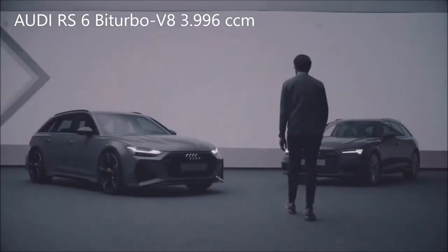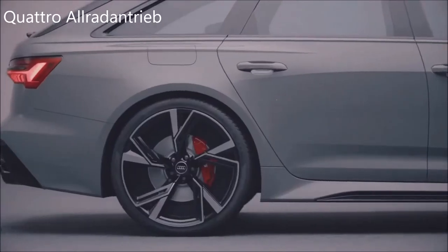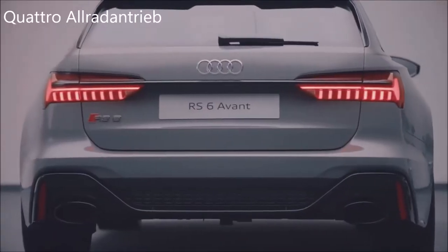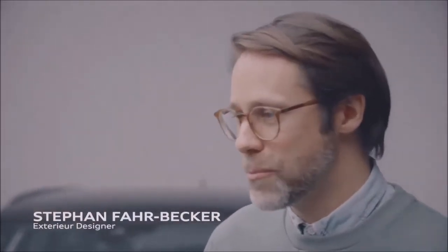Since I'm a little boy, I'm in love with cars like the new RS6. To take a normal estate and combine it with brutal sportiness — to be part of such a project is really a dream come true.